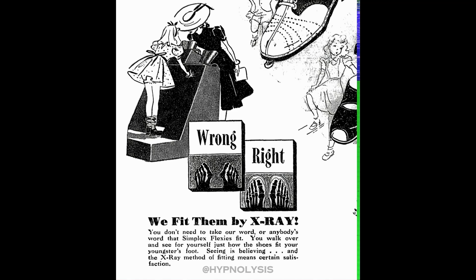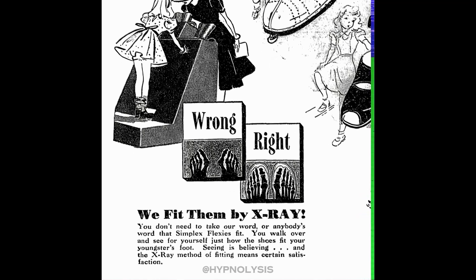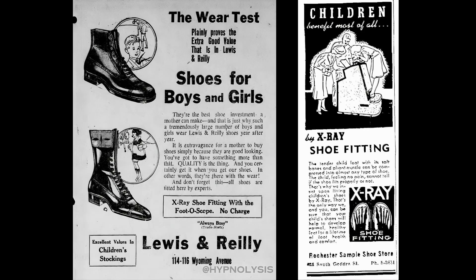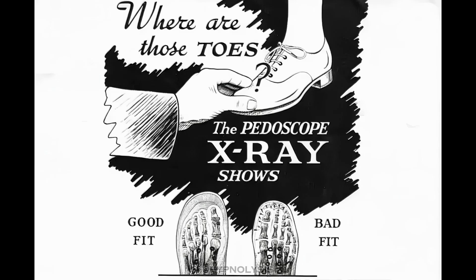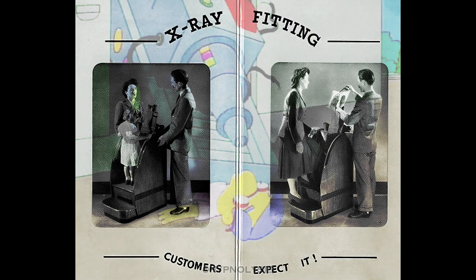Customers were encouraged to use the device with every fitting for no charge, with advertisements claiming: "Children benefit most," "Your entire family needs X-ray shoe fitting," "Bring the children," "Insist on X-ray fitting for foot health," "Where are those toes? The Pediscope X-ray shows," and "X-ray fitting — customers expect it."